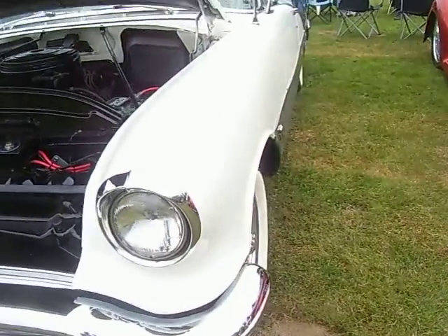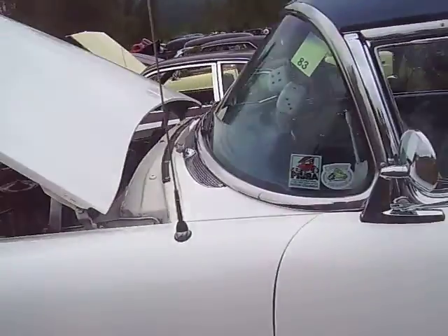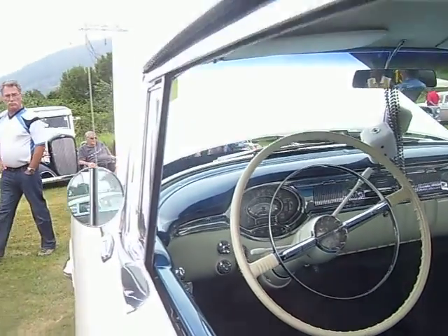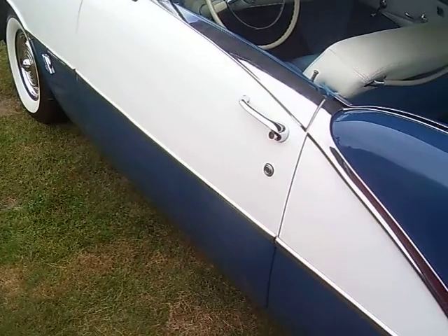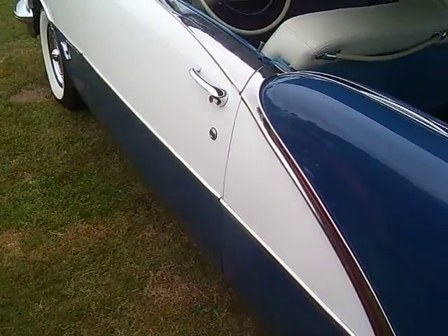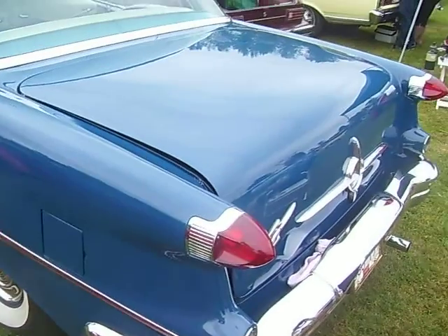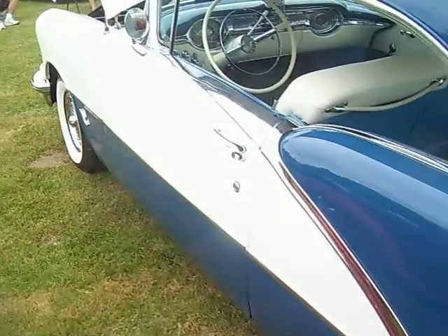Collagen headlights. Just a beautifully restored car.